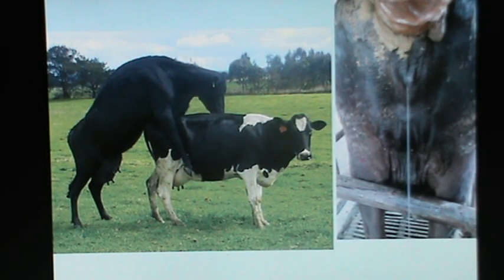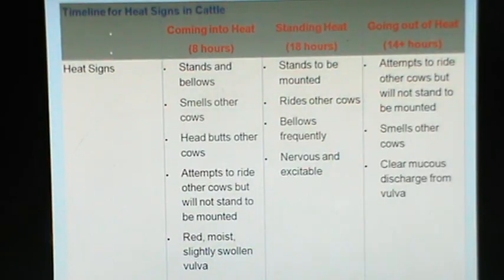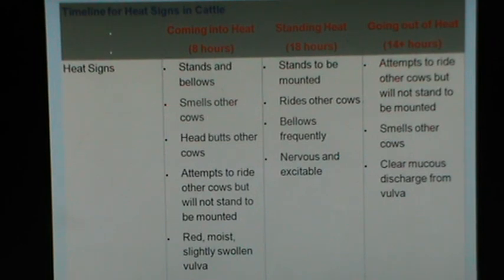Cows in estrus would stand to be mounted by other cows and there will be a clear cervical vaginal discharge. The timeline for heat signs in cattle: heat signs of standing and bellowing, smelling other cows, head butting other cows. During the pre-estrus phase, lasting about 8 hours, the cow attempts to ride other cows but will not stand to be mounted, and has a red, moist, slightly swollen vulva with a clear discharge. During standing estrus, lasting 12 to 18 hours, the cow will stand to be mounted, may sometimes ride other cows, bellow frequently, and is nervous and excitable. When the cow is out of estrus, it attempts to ride other cows but will not stand to be mounted, smells other cows, and has a slightly clear mucus discharge from the vulva.